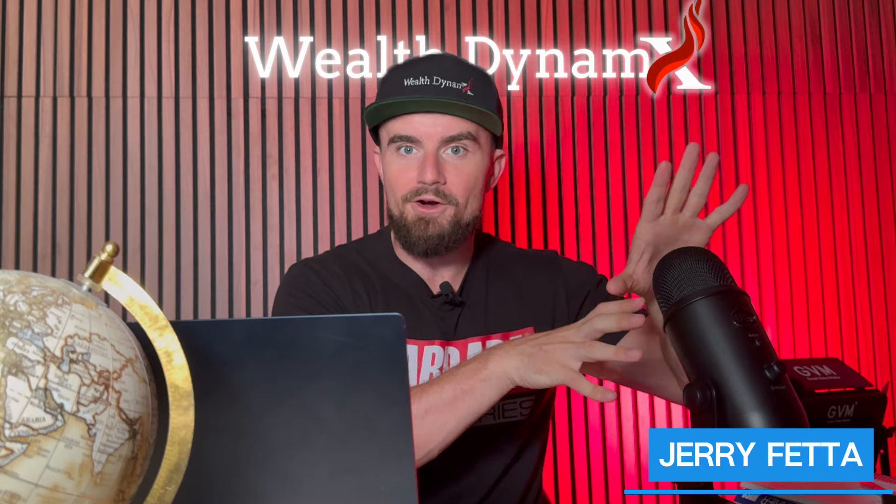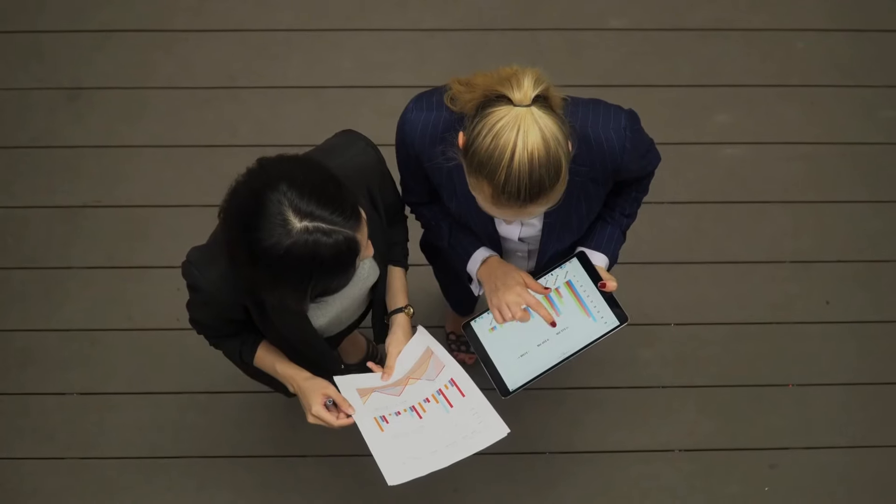Hey, what's going on? This is Jerry Fetta, CEO and founder of Wealth Dynamics. I've got a great video for you today. It's going to be a comparison of a life insurance policy someone else designed — not in my company, not in my world or agency at all — as a sacred account compared to an actual sacred account. They're different companies. I work with both of them. We design sacred accounts with both of them. I want to share with you the differences of those designs.